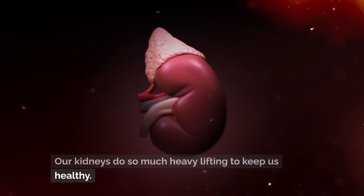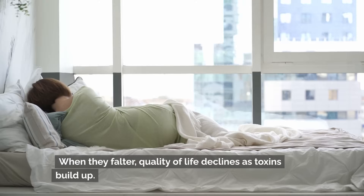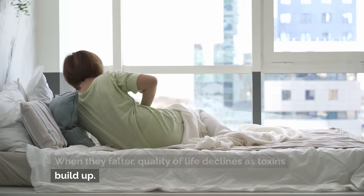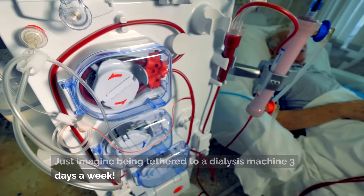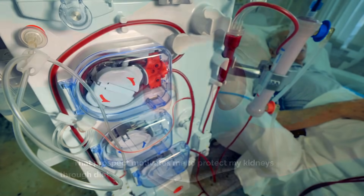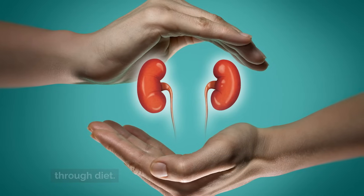Our kidneys do so much heavy lifting to keep us healthy. When they falter, quality of life declines as toxins build up. Just imagine being tethered to a dialysis machine three days a week. That prospect motivates me to protect my kidneys through diet.